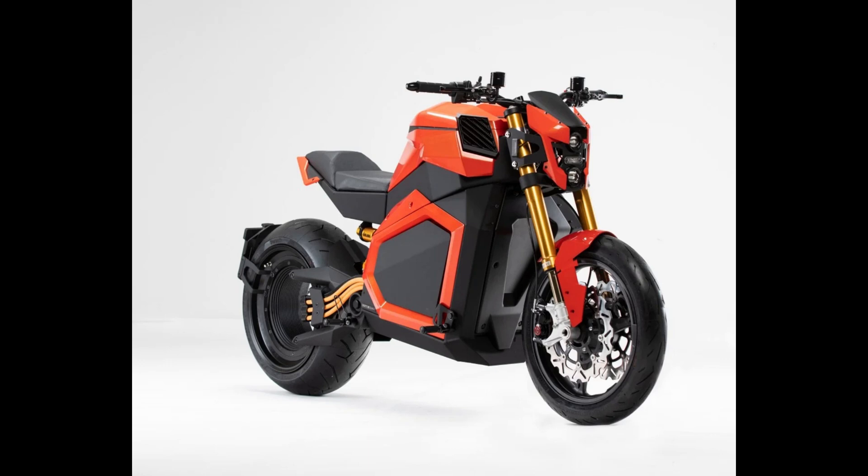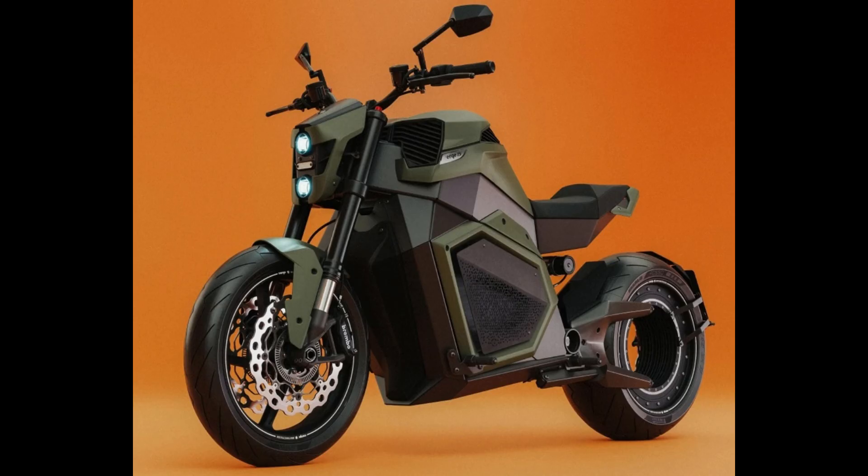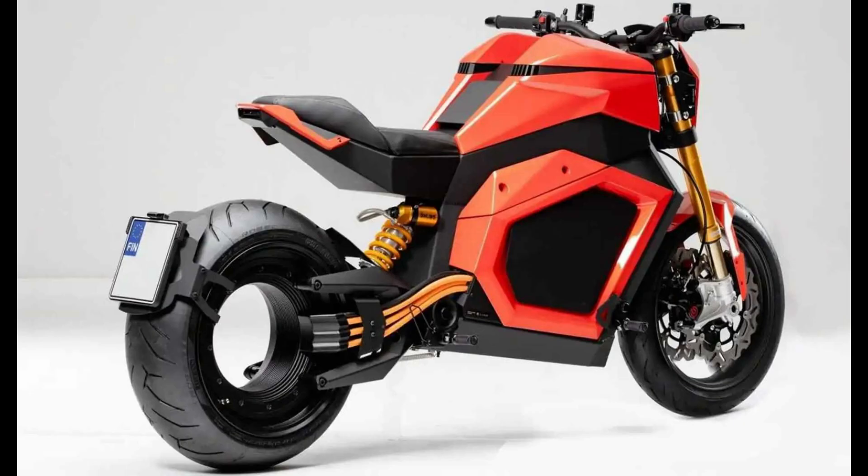The Verge TS Ultra comes with a hefty price tag of $44,900, but what you get is not just a bike — it's a technological marvel. If that's out of reach, there's the TS Pro at $29,900 and the Base TS at $26,900, each offering a unique blend of power and range. However, the Advanced StarMeter Vision Sensor Package is exclusive to the TS Ultra due to cost considerations.